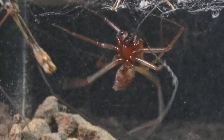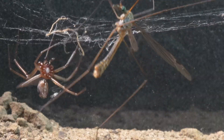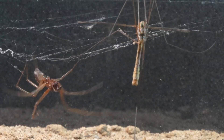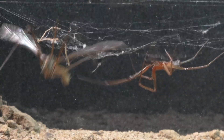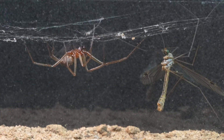Although the venom of Steatoda is not as potent as that of true Black Widows, these spiders stand out for their agility and cunning as predators. Despite their bad reputation, they are often shy creatures that prefer to avoid direct contact with humans. In addition to this, they provide valuable protection by controlling populations of other insects that may pose a real threat to humans.